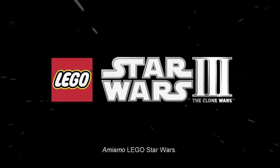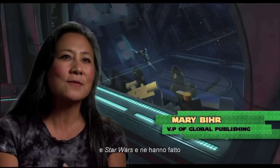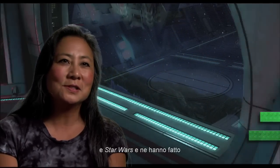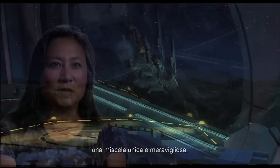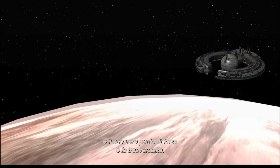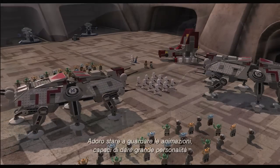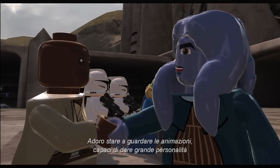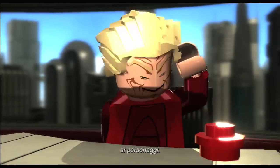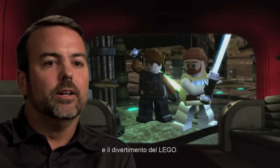We love LEGO Star Wars. TT Games and Traveler's Tales have taken the LEGO brand and the Star Wars brand, and they've created something that's wonderful and unique. It's our most successful Star Wars franchise, and the beauty of it is its universal appeal. The scope of it is amazing. I love seeing the animations — they bring so much personality and fun into the characters. It gives you a great combination of the Star Wars saga and excitement with the fun of LEGO.